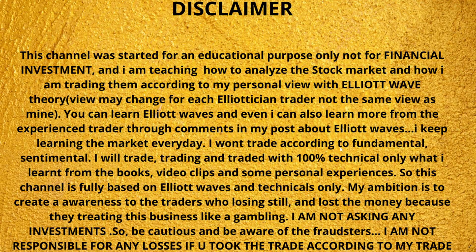Hi friends, this is Anam Kavijai and welcome to my pre-market predictions for Nifty using Elliott Wave Theory. Before we get into the analysis, this is my disclaimer.